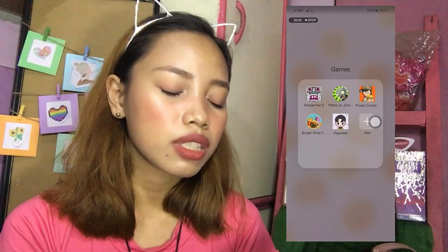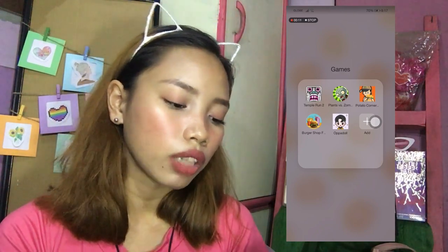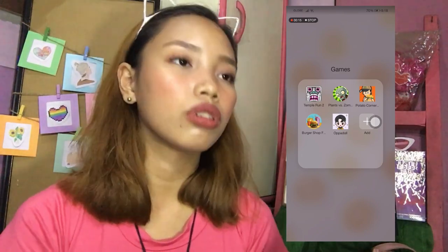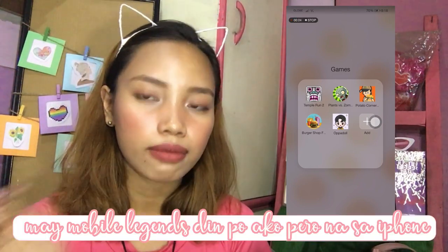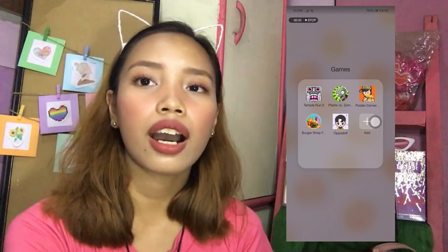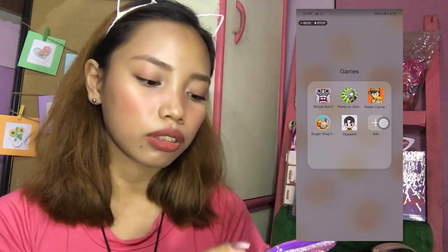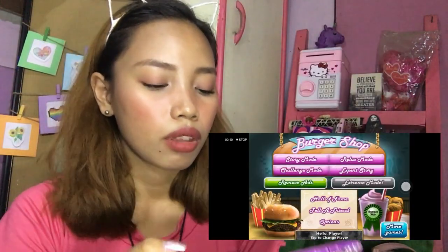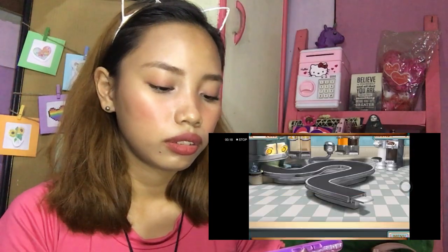And then next is yung Games folder. I have here Temple Run 2, Plants vs Zombies, Potato Corner, Burger Shop, and Oppa Doll. Temple Run — sobrang basic na neto, tagal na nitong game na to. Pero kasi parang ito yung mga games na hindi na kailangan ng internet. So pag bored ka na sa social media, mag-games ka na lang. Plants vs Zombies — old and classic! Potato Corner ito yung sa Potato Corner ngayon na nagka-free na giga price. And Burger Shop — sobrang cute na eto guys!